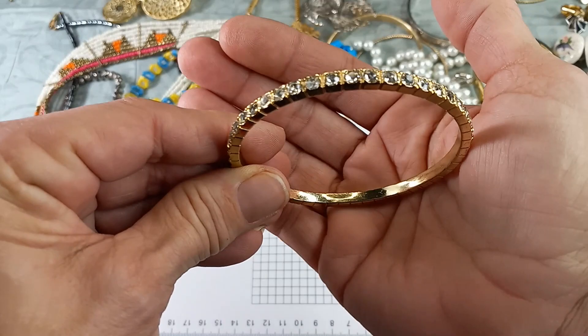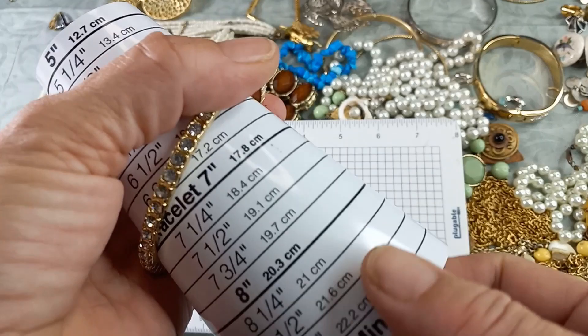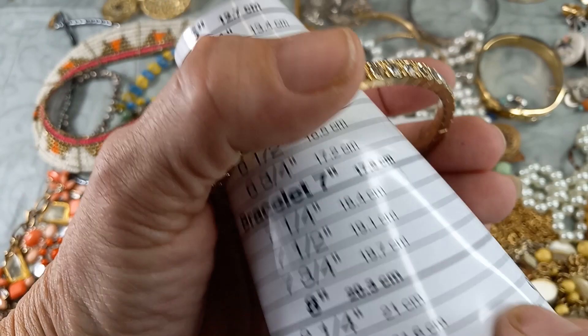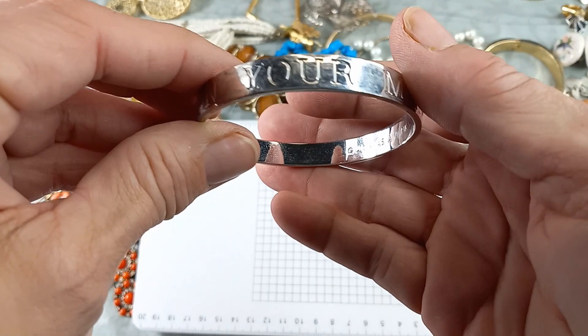Then we have a beautiful gold tone bangle with clear rhinestones — it's pretty large. I can't get it on my hand, but it is beautiful. No missing stones — it would fit about an eight and three-quarters inch. That is gorgeous. No maker's mark, tiny bit of wear on the inside. Let's do that one for five.